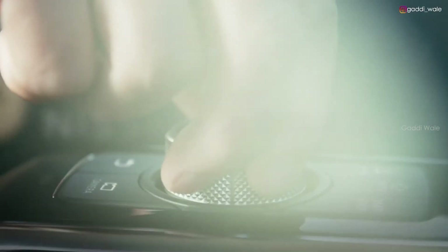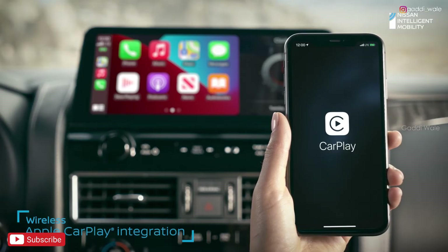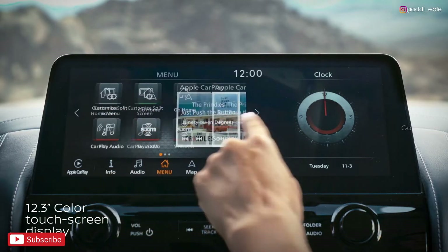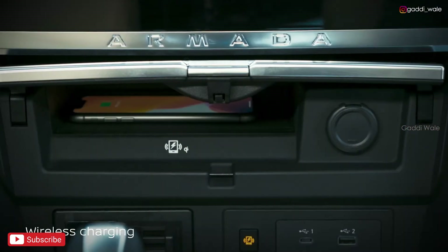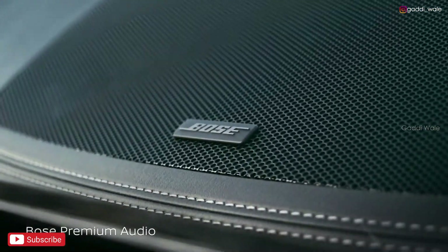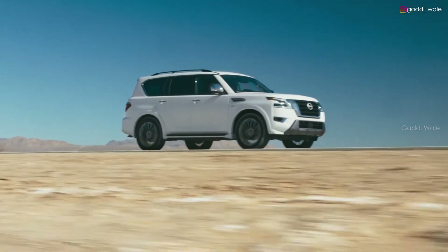The new Armada offers available premium technology to keep up with your fast-paced digital life. Wireless Apple CarPlay makes your Armada an extension of your compatible iPhone with your apps, music, and messaging. The high-definition touchscreen is over a foot wide. There's also wireless charging and plenty of USB ports to plug into. The 13-speaker premium Bose audio system uses AudioPilot technology for less road noise and more sound clarity.